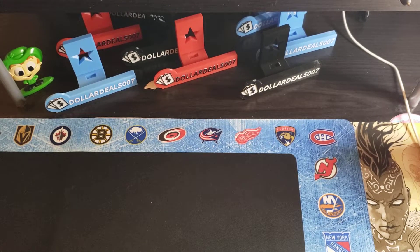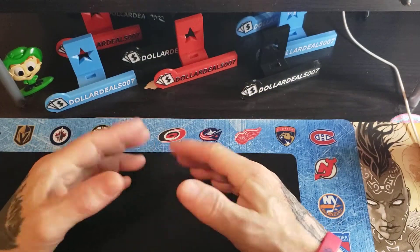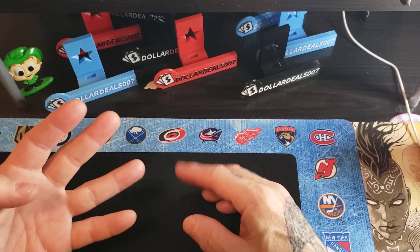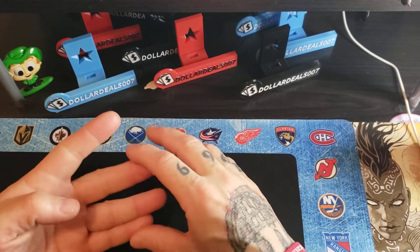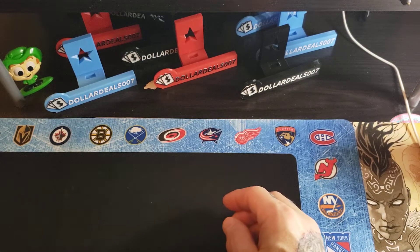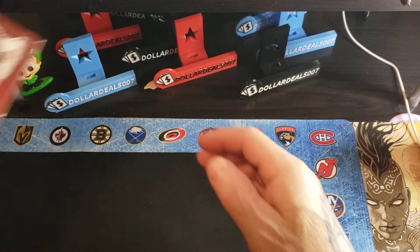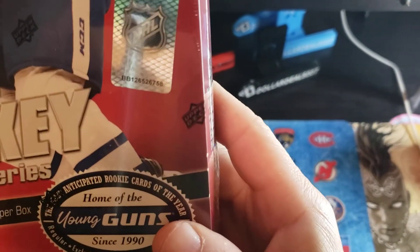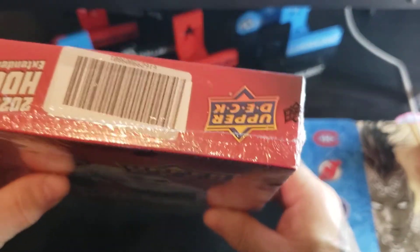Hey guys, boys and girls, gentlemen, ladies — I'm back again, still trying to adjust the lighting and get used to this new YouTube thing I'm doing. I hope you like all the other videos I've uploaded so far. I've had four loose boxes and three of my case, so altogether I got seven opened. I got another box coming — box number four — and here it is. Cereal sounds good right about now; I'm hungry.